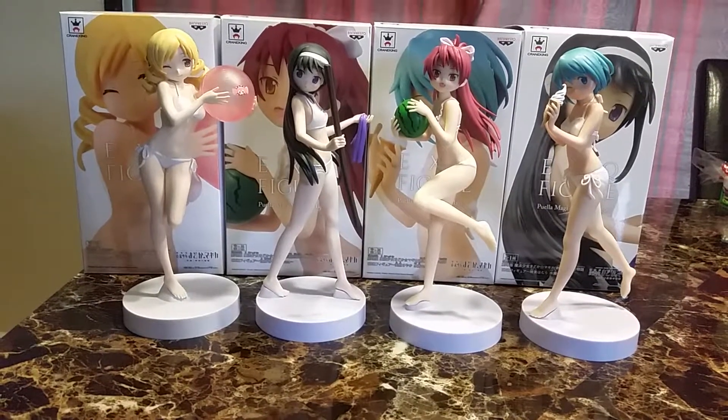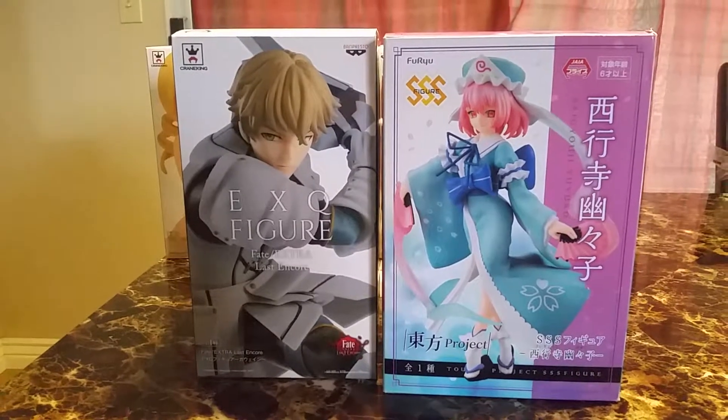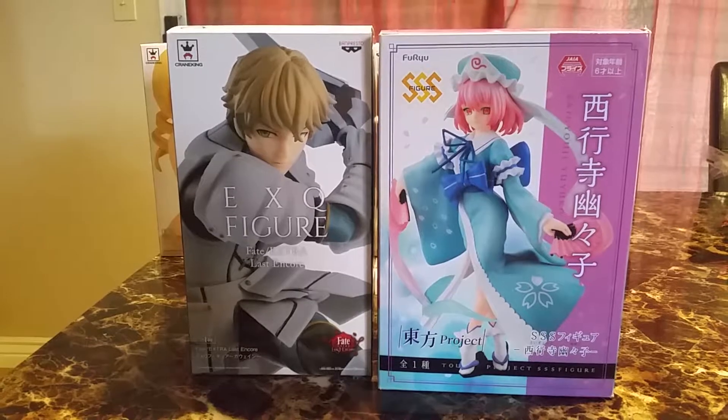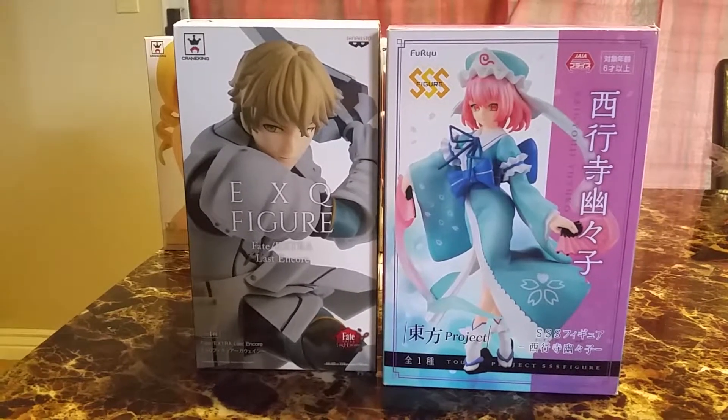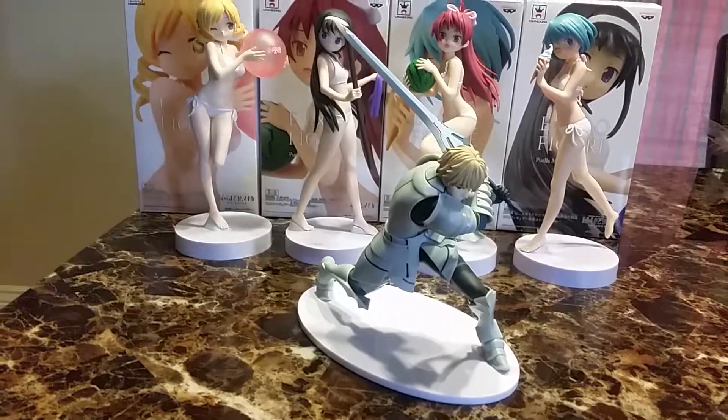I do have two other figures. We have Galvin from Fate Last Encore, and I'm not sure who she is but she looks very cute and she's from Toho Project. So here is Galvin.